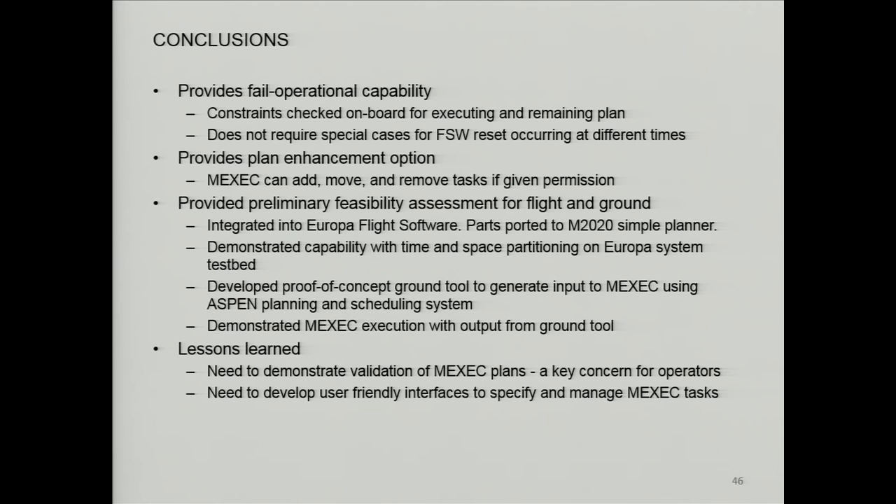To conclude: this provides fail-operational capability; constraints are checked onboard for the executing plan and the remaining plan. It doesn't require special cases for handling flight software resets that occur at different times — you don't have to design a sequence checking if a reset occurs at this time vs. another time. It also provides the plan enhancement option where you can add, move, and remove tasks if given permissions. Our goal was to demonstrate that it's feasible to do this with the current constraints of flight software in the Europa mission, and we demonstrated that you can work with ground tools. The lesson learned is that a lot of the worry from the ground is how do you validate the plans, since they have all these paths and options — more work needs to be done to make ground operators comfortable.